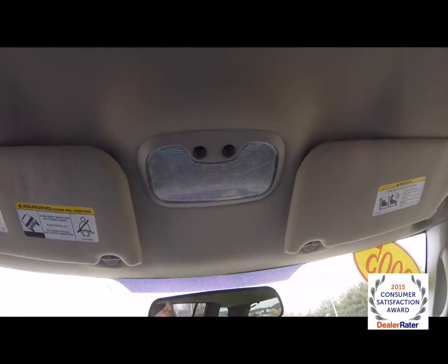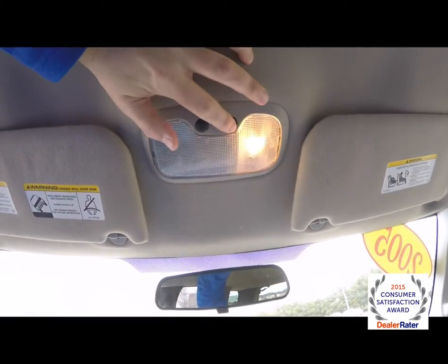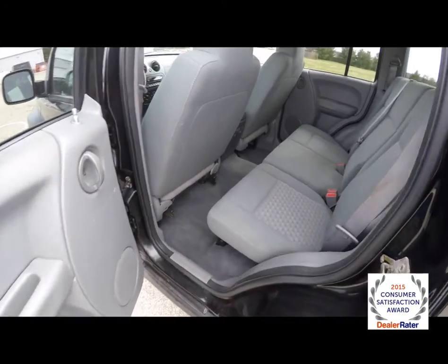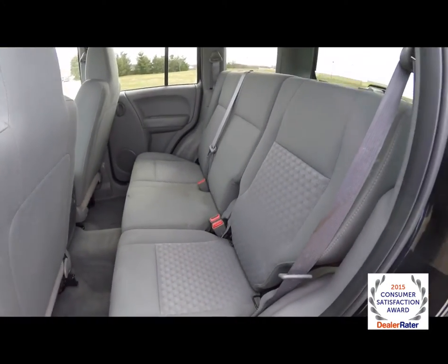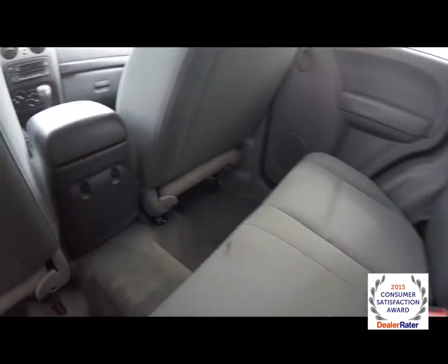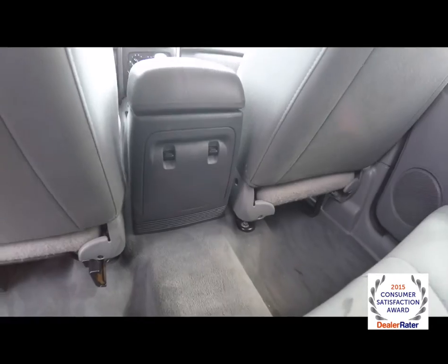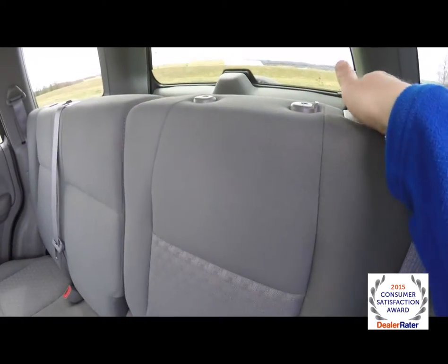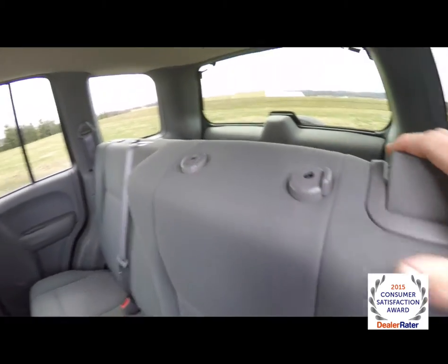Overhead on the ceiling, integrated map lights. Take a look at the rear seat — it does seat three across with a 60-40 split folding bench seat design. Rear window switches are located on the console. And to fold the seats, just locate the handle on the back of the seat and fold forward.